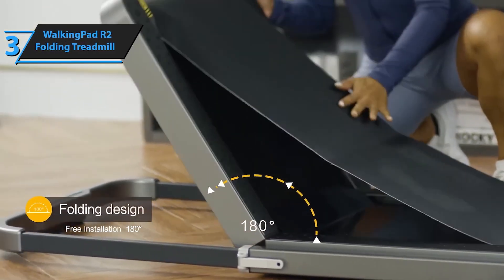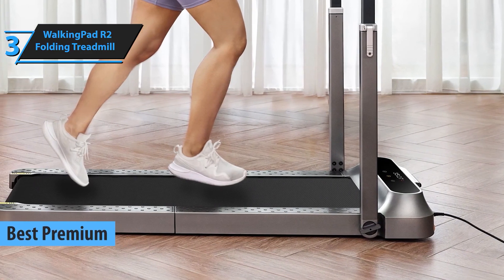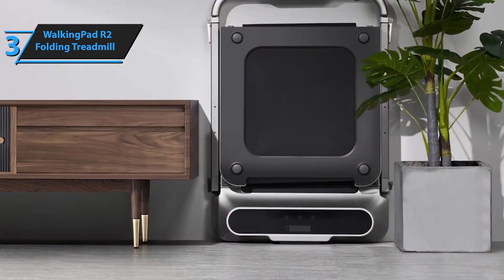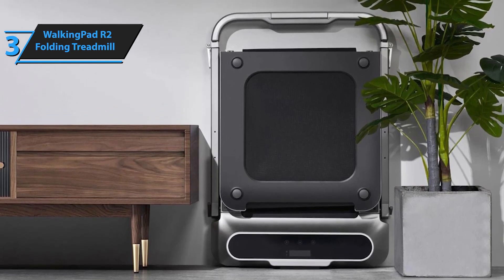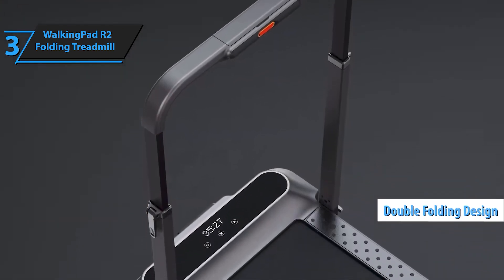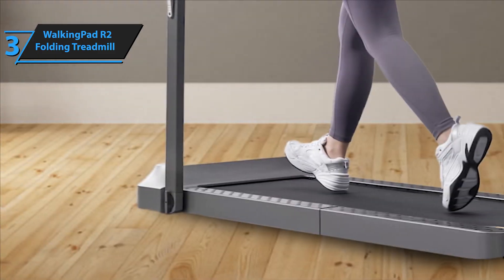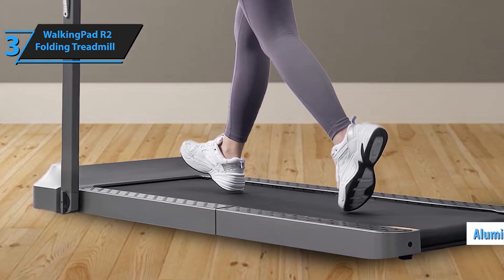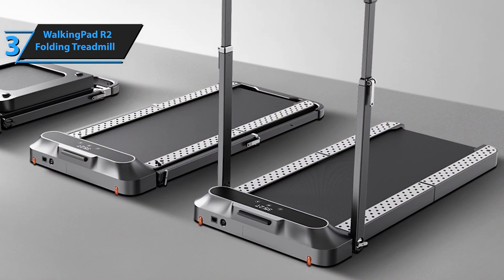Coming in at number three, say hello to the Walking Pad R2, our two-folding treadmill. This treadmill boasts a sleek, foldable design, making it perfect for those with limited space. It supports speeds up to 7.5 miles per hour and has an innovative foot-sensing speed control that adjusts automatically to your pace. With speeds ranging from 0.5 to 7.5 miles per hour, this treadmill caters to your daily exercise needs whether you're aiming for a light walk or an intense run. Its double-folding design makes it incredibly compact, saving 90% more space compared to traditional treadmills, and with smooth rolling wheels, it's easy to move and store.